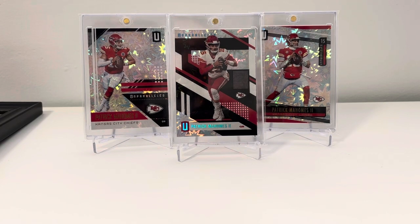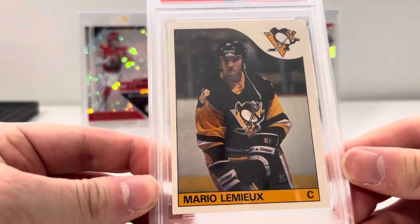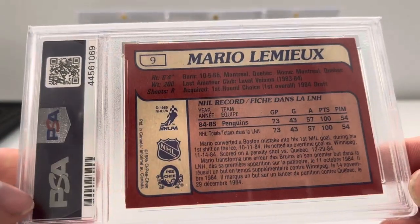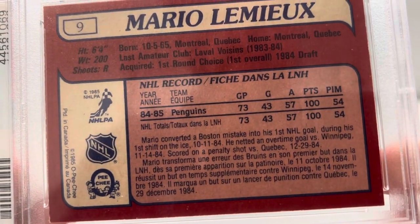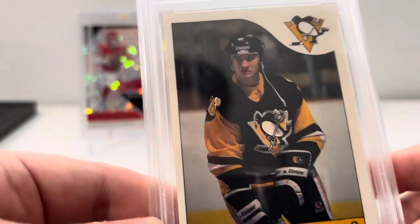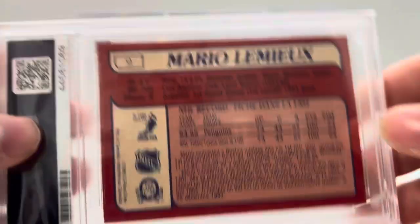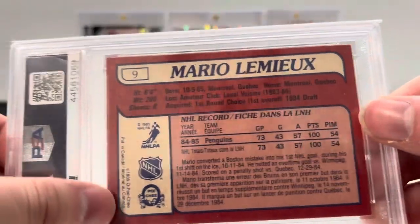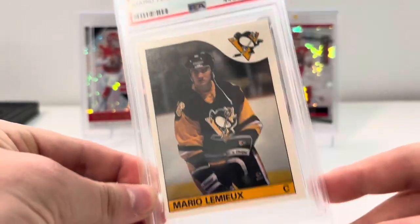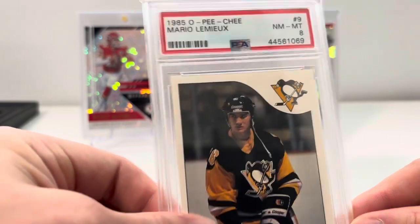I did a trade plus cash to upgrade my Lemieux Rookie from an SGC 7.5 Topps to this PSA 8 OPG. If you're new to hockey, Topps and OPG have the same exact card design, OPG being Canadian. The back has a lot of French on there, whereas Topps is the American version. The easy way to notice if you're not looking at the language: see how white this back is. Think of like 1956 Topps — there's a white and a gray back. Topps has that very gray dull back, while the OPG has this very vibrant white and red on the back. Especially with the Canadian players, the OPG is the much preferred version, so these are worth significantly more than the Topps ones. Happy to upgrade to the OPG for Lemieux.